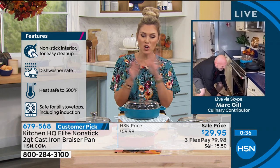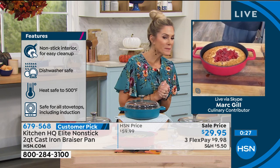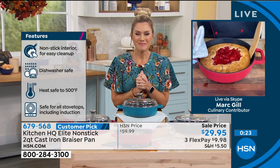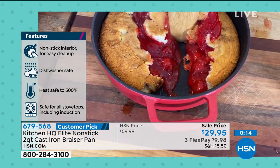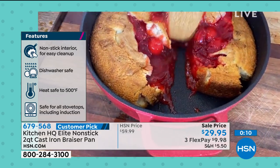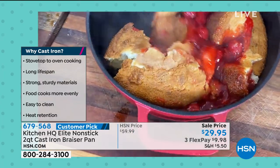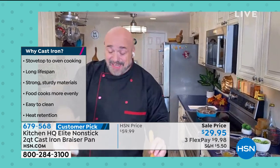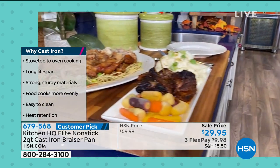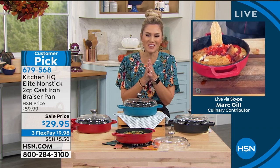Mark isn't leaving without dessert — cherry cobbler, apple cobbler, whatever you want. He peels back the cobbler to prove the point: nothing to clean on the inside of the pan. Sugar, cream, butter, flour — just scrapes away cleanly. Whether it's incredible chicken, unbelievable beef short ribs, or cherry cobbler, you don't need too many reasons to get this in your kitchen. Mark Gill, thank you so much. The braising pan from Kitchen HQ is the elite in non-stick.